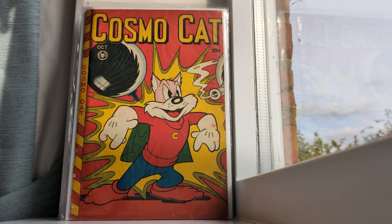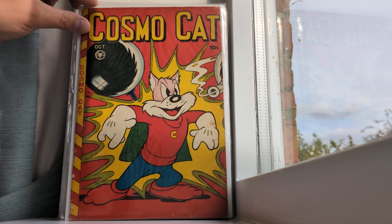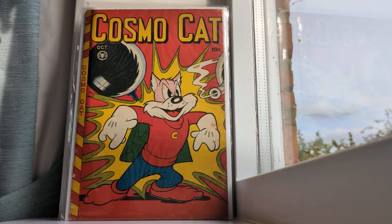This is Cosmo Cat — number 12 if I remember correctly, because I can't quite see it. I didn't do any prep and that's the thing with these videos — I'm just going to go blind. I believe it's October 1950 or 1951. I got this really cheaply, like a 10-quid / $10 comic. I love this kind of ultra-cartoony comic book art.